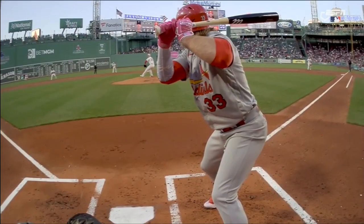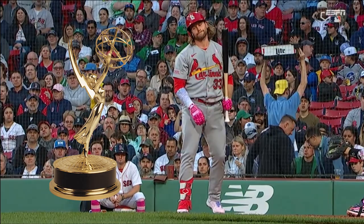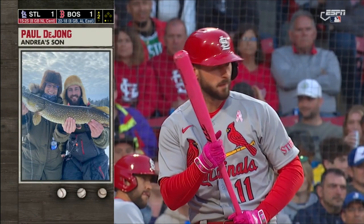ESPN only showed four live pitches from the ump cam in this entire game, but someone needs to give their producers an award because they picked the perfect spot in the top of the second inning. Both teams scored a run in the first, so it's tied up.